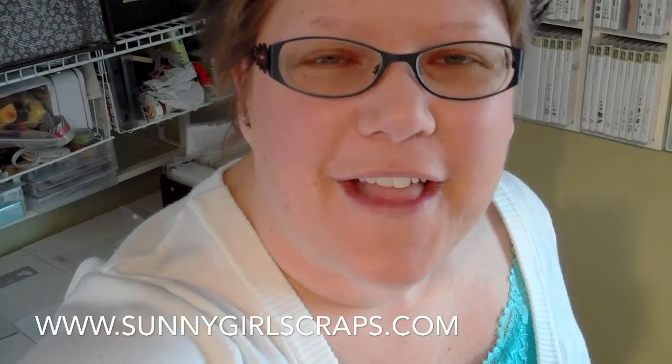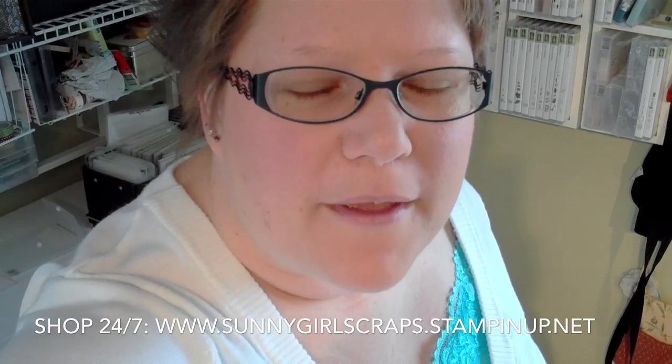So that's it. That's my sunny scrap-in studio. Glad you stopped by. I look forward to seeing or hearing from you. Keep an eye out for some tutorials, card demonstrations, scrapbook demonstrations, and more. You can also visit me at Sunny Girl Scraps, www.sunnygirlscraps.com, or find me on Facebook. Have a great day!